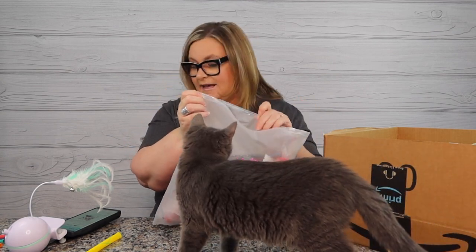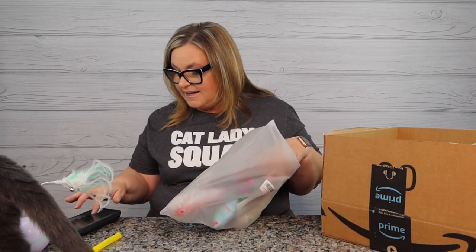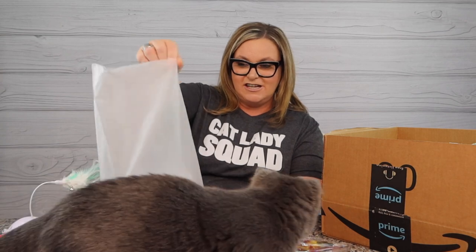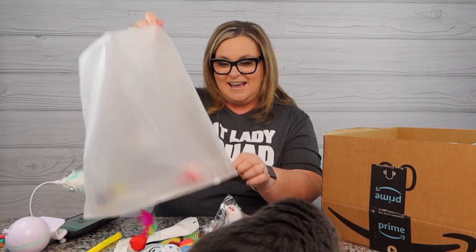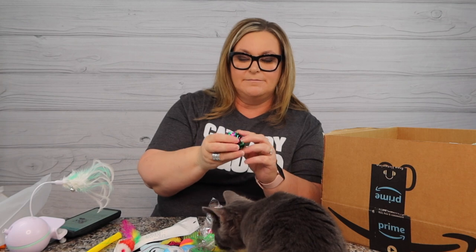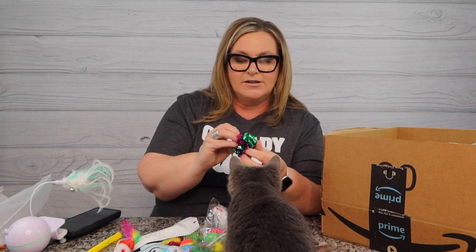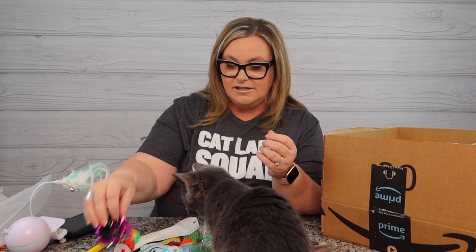It comes in this cute little zipper bag and it looks like there's a cat teaser wand, catnip fish, cat tether toy, and mice. Gigi loves toy mice and she loves feathers. Let's see what we've got in here - oh my goodness, looks like we have to start undoing some things.